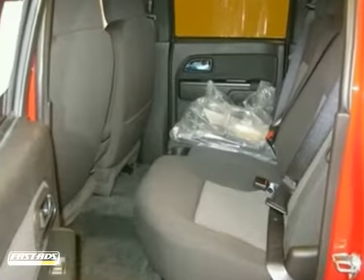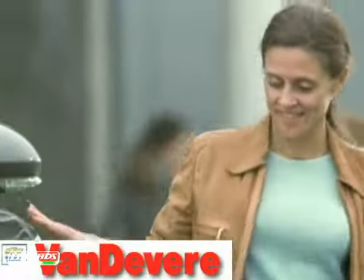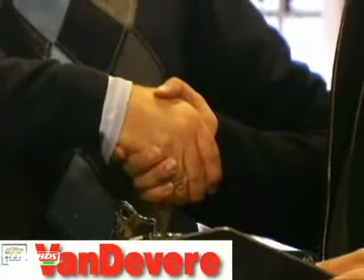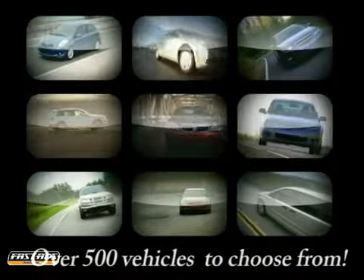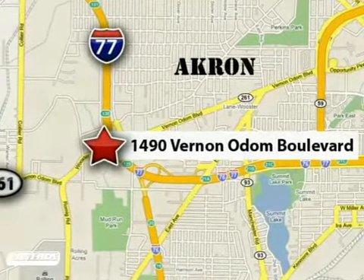This truck will allow you to be comfortable at any job site. Come in and take a test drive today. At Vanderveer Chevrolet, our focus is to provide the best shopping experience anywhere. Please call or stop in today. We're conveniently located at 1490 Vernon Odom Boulevard in Akron, Ohio.